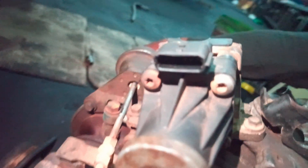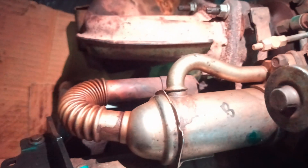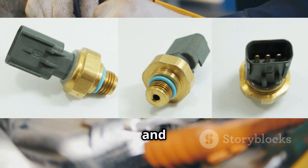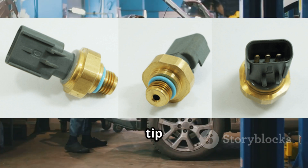If your vehicle has one, the turbocharger is another important component. It's connected to both the exhaust and intake systems and helps regulate boost and exhaust flow. Don't forget about the wiring harness and connectors — these run from the EPS sensor to the ECU and deliver those crucial exhaust pressure readings. The EPS sensor is most commonly found in turbo diesel engines, especially in trucks and SUVs.